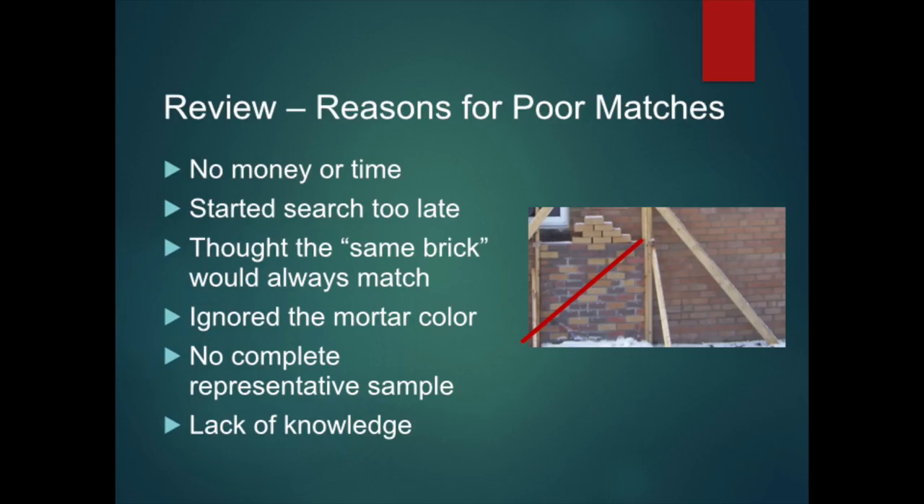Today, I'm going to show you step-by-step how to make great brick matches. But before we do that, let's review why people settle for poor brick matches. Not enough money or time? Started the search too late? Thought that the brick with the same name always matches? Ignored the mortar color? Did not get a complete sample? Did not know that matching was possible using a proven masonry stain?